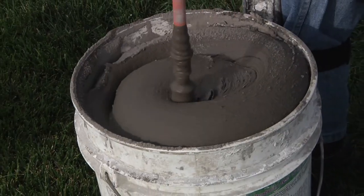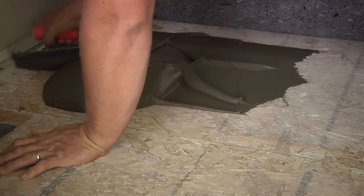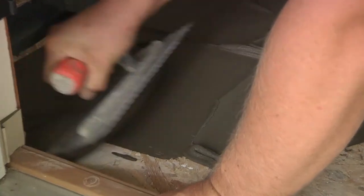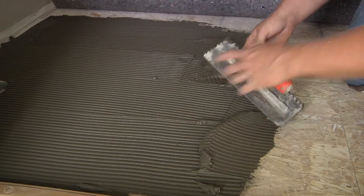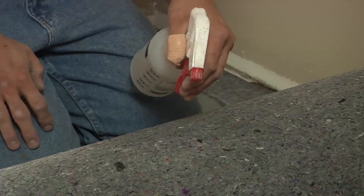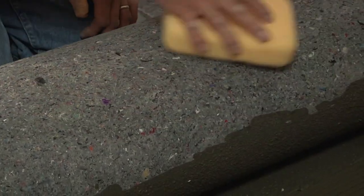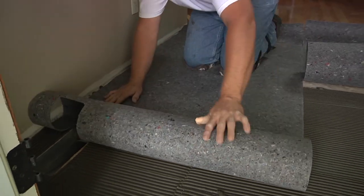Mix thinset mortar a little wetter on the manufacturer's specification spectrum. Start applying thinset mortar directly to the subfloor. The proper application method is to key the thinset mortar into the subfloor with the flat side of the trowel, then comb it with the notched side. Work in a small enough area to comfortably allow you to install the Ultralayer before the mortar begins to set or skin over. To extend working time, especially in warm conditions, lightly dampen the bottom side of the pre-cut pieces with water from a mist bottle or damp sponge. Then roll the pre-cut Ultralayer pieces back into place into the fresh mortar.